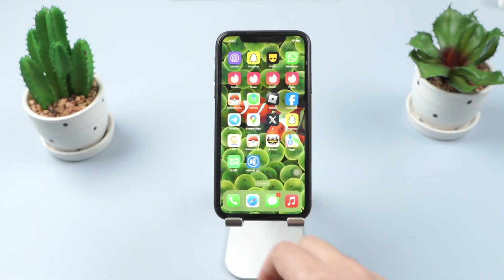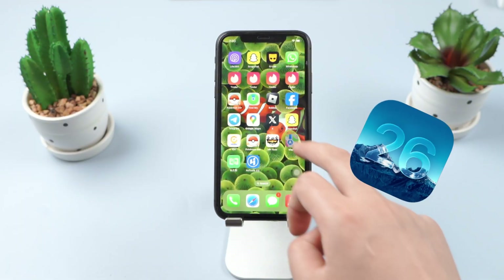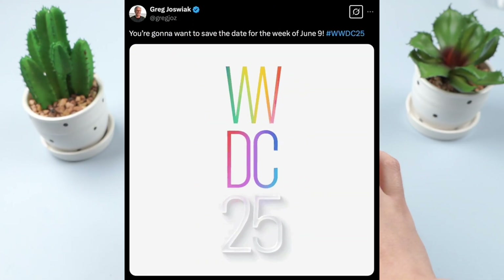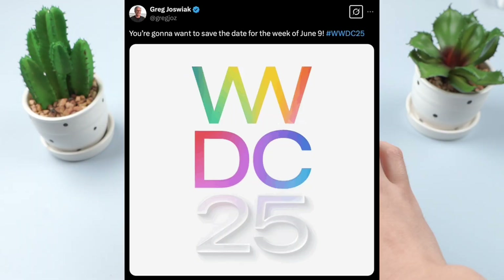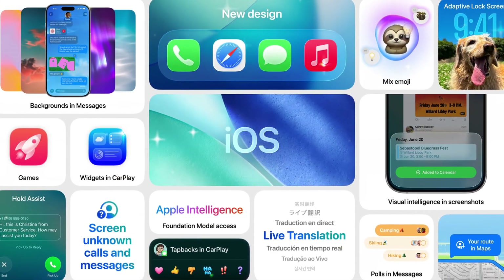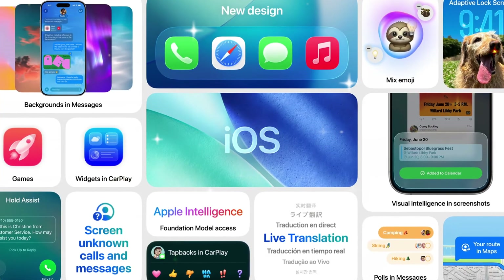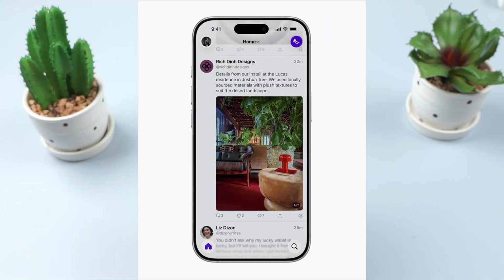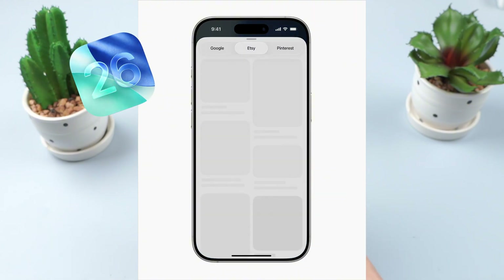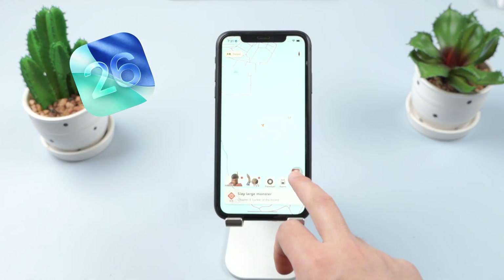Hey everyone, Apple officially released the first developer beta of iOS 26 at WWDC on June 9th, and its public beta is expected to be released in mid to late July 2025, while the full release is expected around September 16th. In addition to the liquid glass design and new games app updates, iOS 26 also has some new changes.